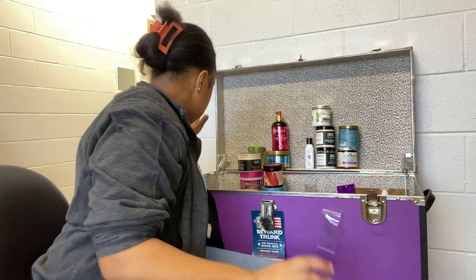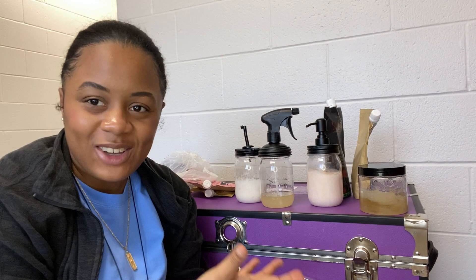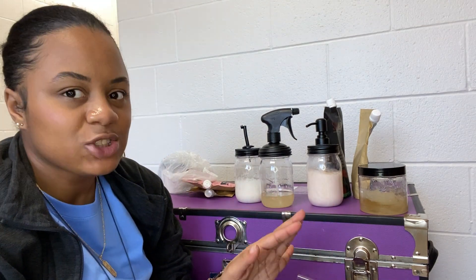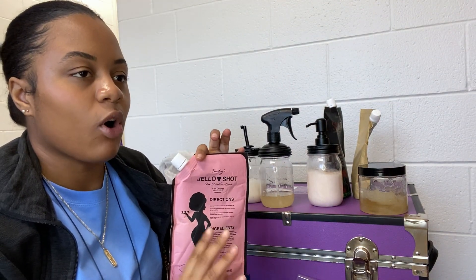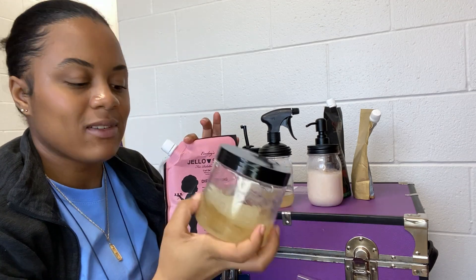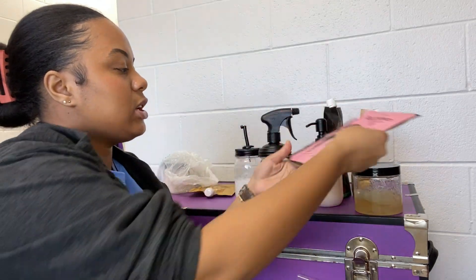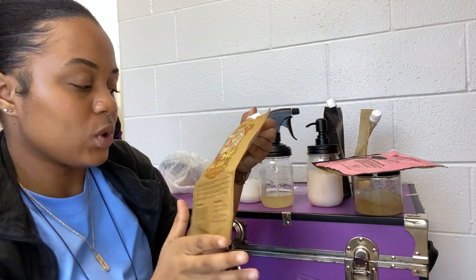I think we got through it all! The only thing I have left is all my Ecoslay products — and those have to be refrigerated. I do have a discount code if y'all want to purchase any Ecoslay products. First up: Jello Shot — my number one favorite gel. I will always have this in my stash no matter what. I have it in this tub with some extra. I also have Chai Latte, which is their shampoo — super good, one of the clarifying ones. I only use it every one to two months.